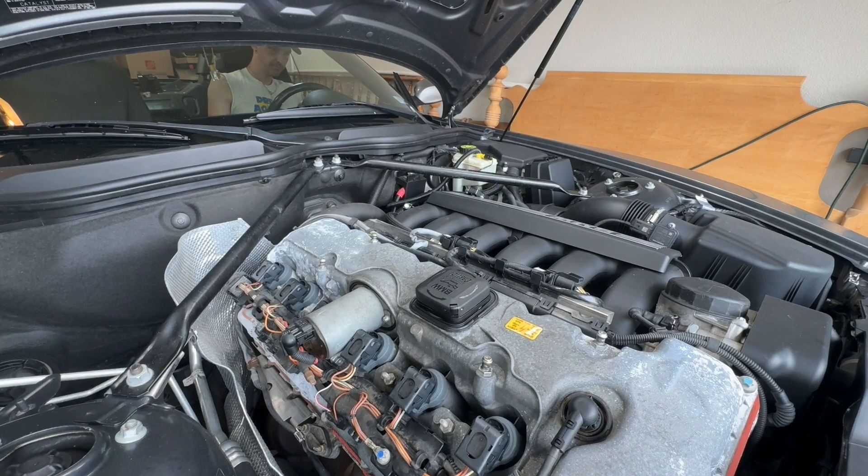I didn't realize it, but I'm also in the process of installing an aftermarket Bluetooth module, and right as I started the vehicle the phone connected over to the Bluetooth and the mic inside the vehicle, so I lost the audio from the phone. But I do think we're running smoother.